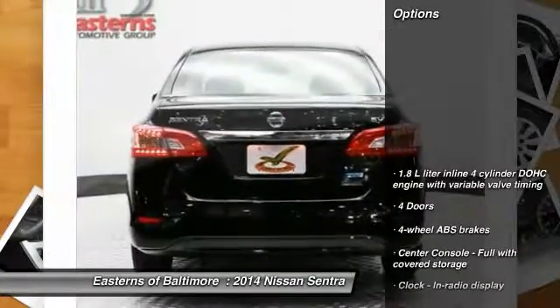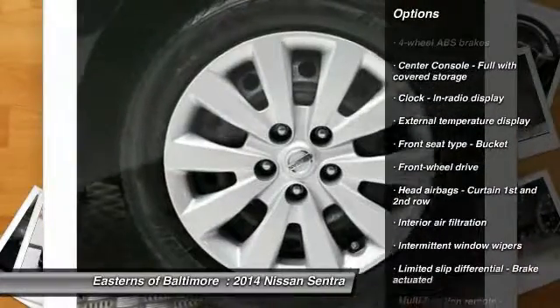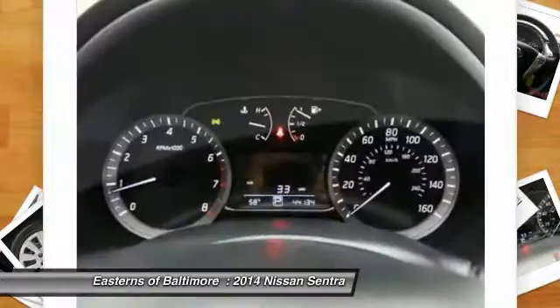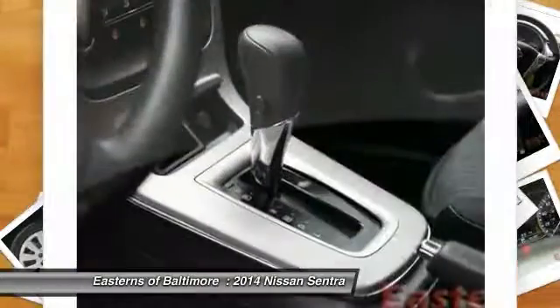Here are some of this vehicle's great options: Traction Control, Stability Control, Front Wheel Drive, Power Windows, Passenger Airbag, Remote Power Door Locks, Trip Computer, Speed Proportional Power Steering, Tachometer, and Head-Up Display.